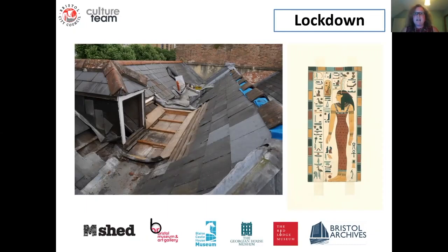The essential collections care activities that continued throughout lockdown were pest checks and environmental monitoring at our sites, condition checks of our temporary exhibition loans, remobilisation planning at all our sites, and supervision of contractors during essential maintenance. Pictured here is the roof of one of our historic house museums, Georgian House. It needed quite essential emergency repair work to its roof, so our preventive conservators spent several weeks supervising the contractors there.